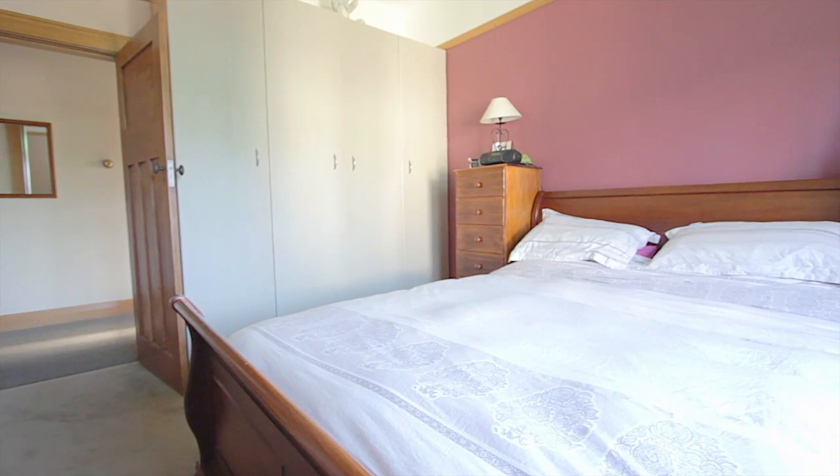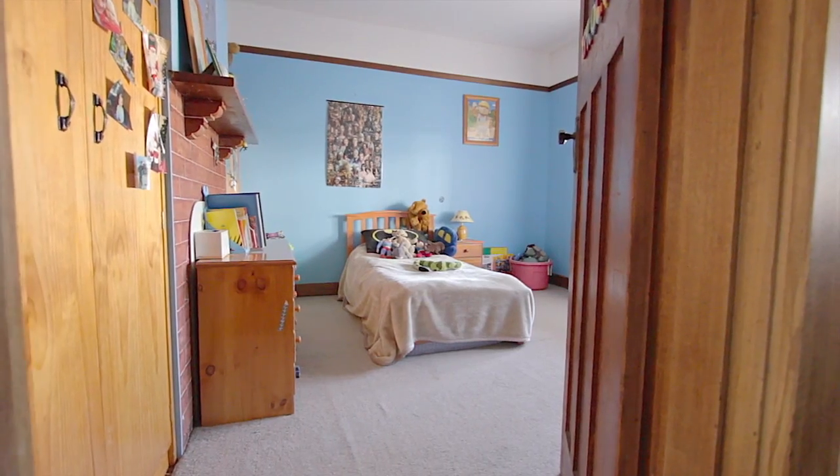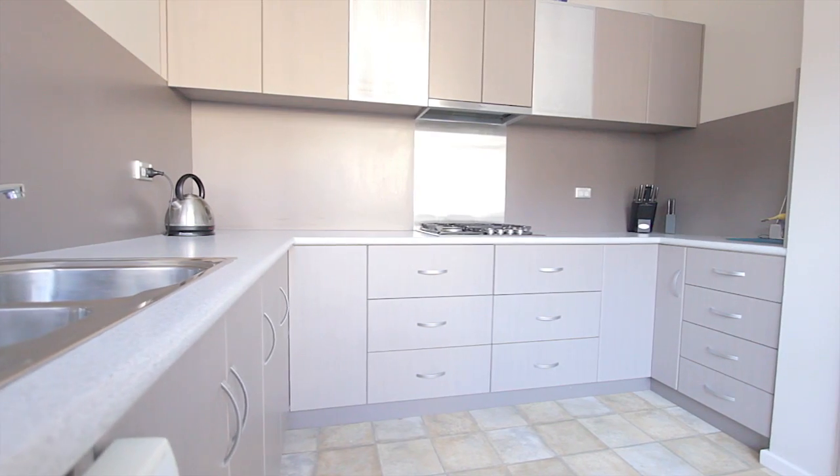There are three good sized bedrooms, two with built-in robes. And just take a look at this recently renovated kitchen with lots of cupboards and loads of bench space.